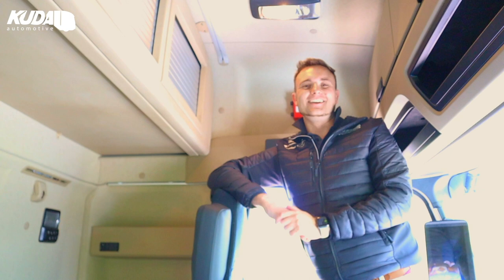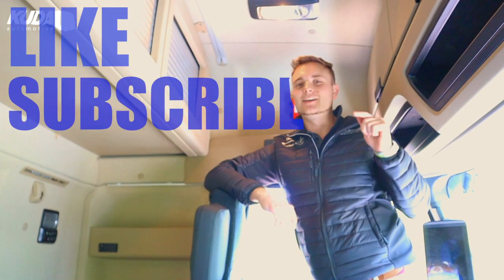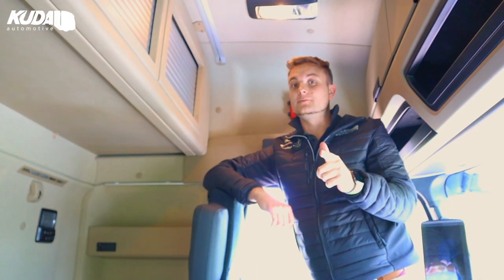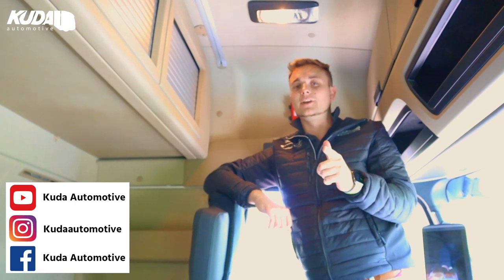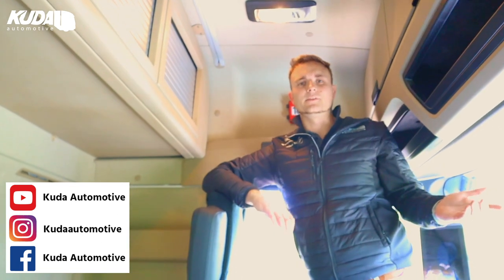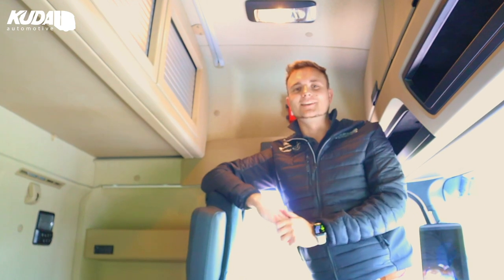All right guys, thanks again. Remember - like the video, subscribe to our channel, hit that bell notification icon so you know when we upload again. Keep checking out our socials too, because there's so much going on at the moment. If you haven't already, you need to be on there - we've already given away like £500 worth of accessories just in the last month and a half, so keep an eye out, there's going to be more coming. Thanks again, see you soon.